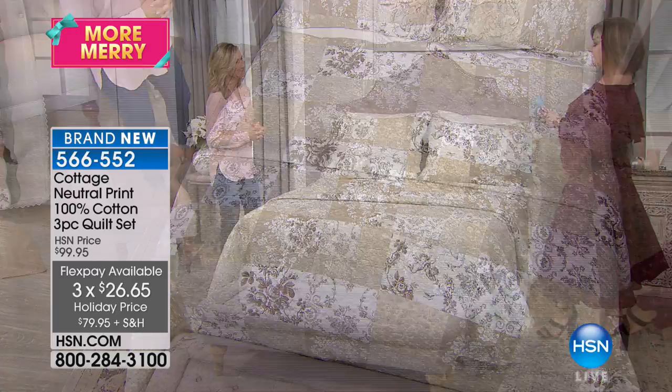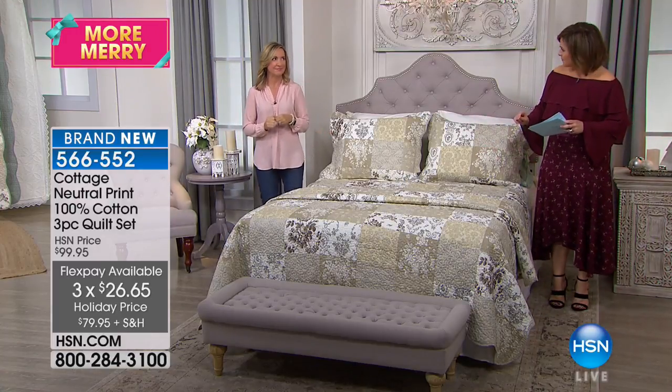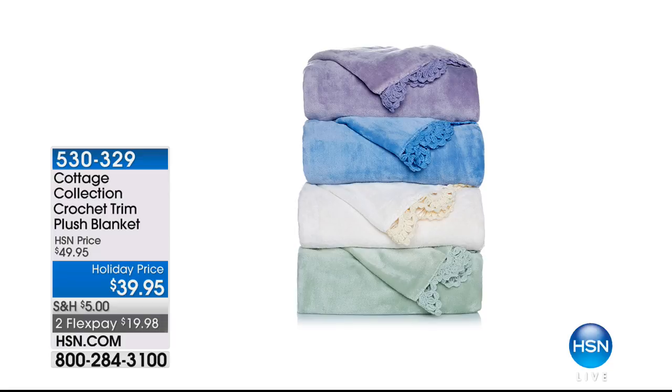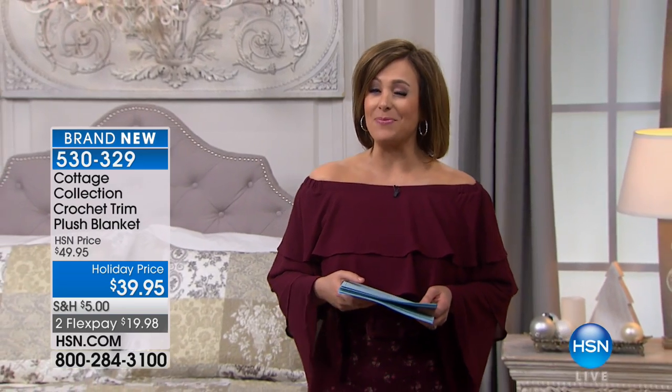Now we've got some great blankets available too — we're building that bedroom for you. Look at this crochet trim plush blanket. It's a year-round weight — that warmth without the weight that we love. So soft and snuggly, you'll want to cocoon yourself and never leave the house. Just $19 on a credit card. The crochet detail on the edge is what makes it really different from all other blankets. Available in four colors: ivory, sage, blue, and soft lavender. Item number 530329. We're going to take a quick break — please stay with us here on HSN, we've got more beautiful quilts.